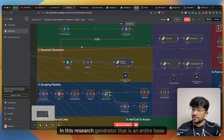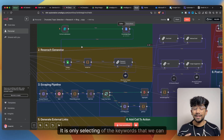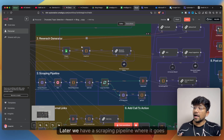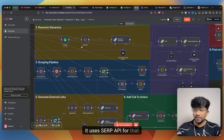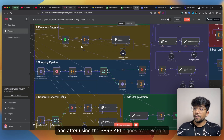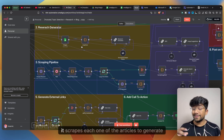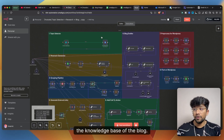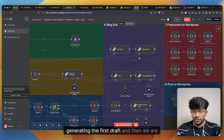In the research generator we convert the topic into searchable keywords for Google. We have a scraping pipeline that uses the SERP API to search Google for articles related to this topic. After collecting a lot of articles, it scrapes each one to generate the knowledge base for the blog.